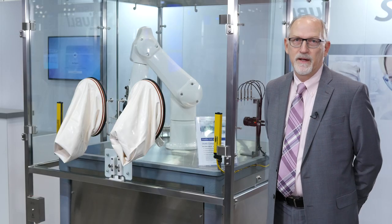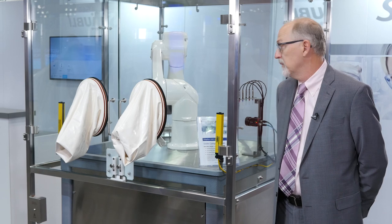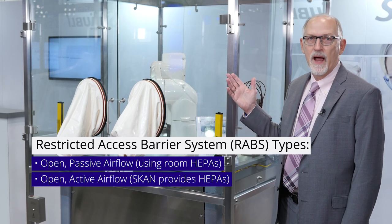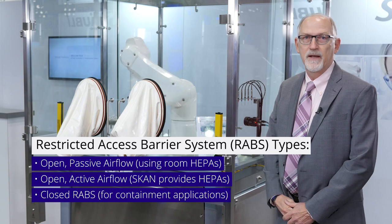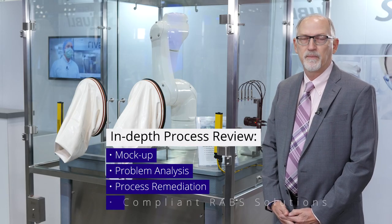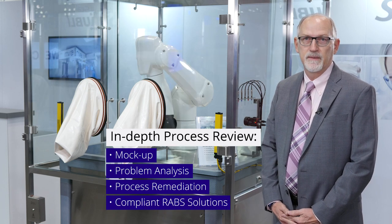Hi, I'm Brian Smith, Director of Project Management at ScanUS, and I run the RABS retrofit business for us. Here we have an example of our partnership with various machine manufacturing companies — this happens to be a Stalbly robot. We offer RABS retrofits in open passive RABS, open active RABS providing airflow, closed passive RABS, or closed active RABS. We provide an in-depth analysis during a mock-up on-site or at the company's main office, and analyze the process to provide a compliant RABS retrofit system, looking at not only the equipment but the process steps to find out why there are issues.